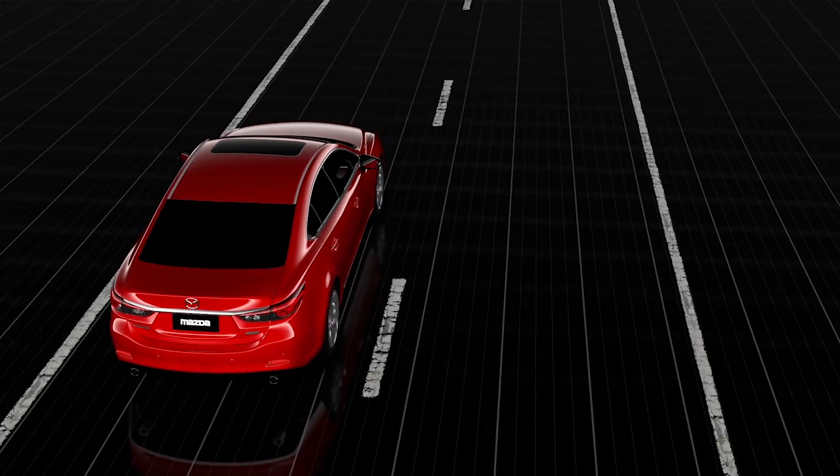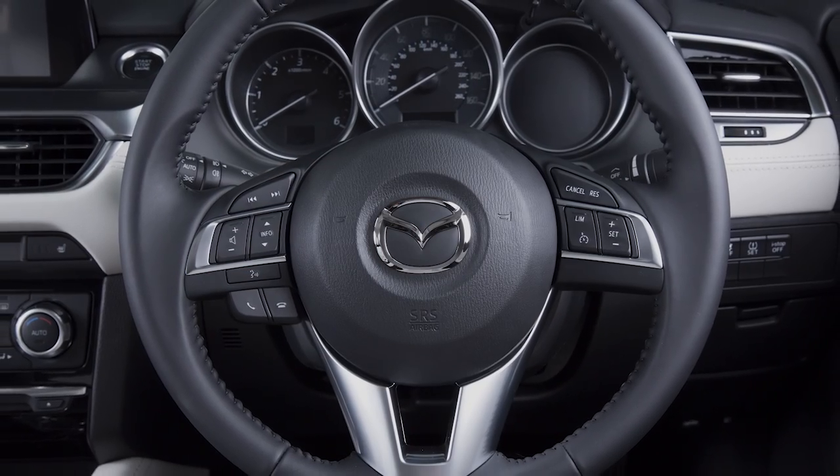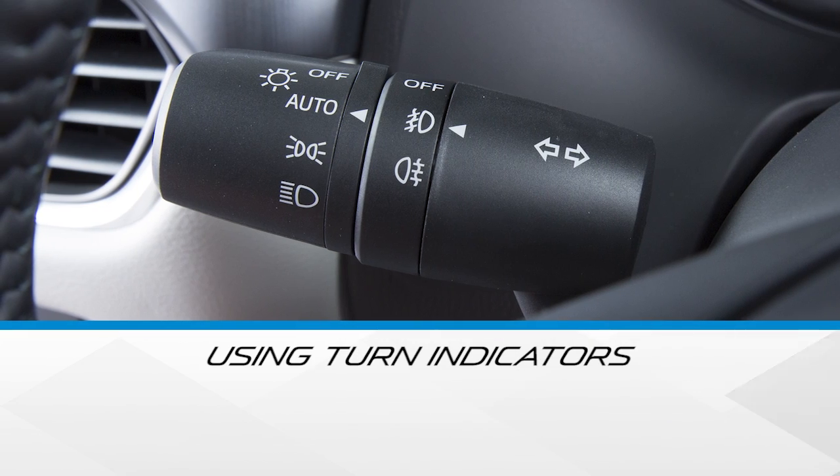If you then want to change lanes without activating indicators, you may feel a soft resistance while changing the lane. The Lane Keep Assist system will not work when using turn indicators.